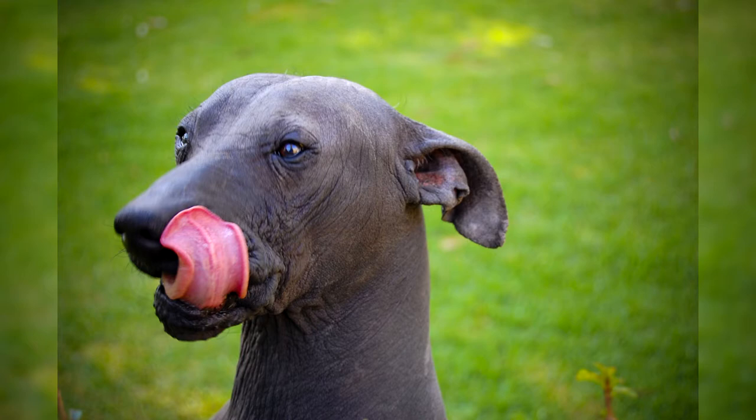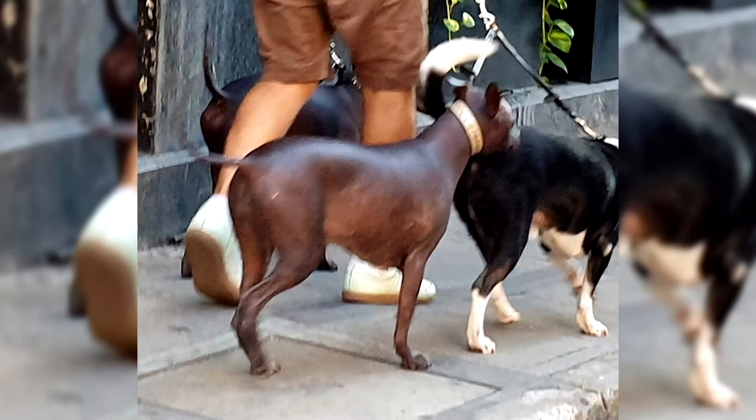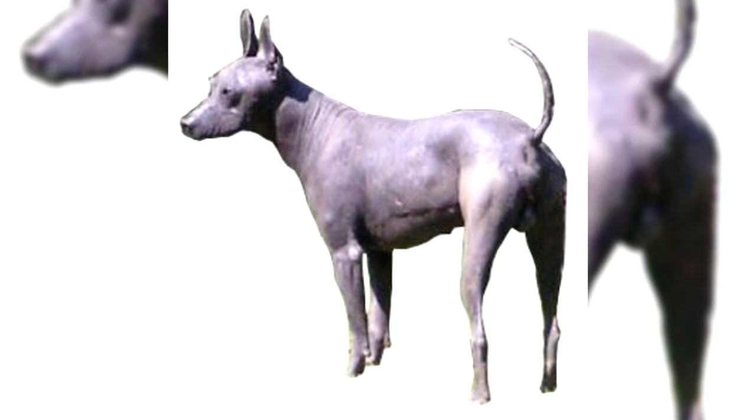The Xoloitzcuintli, or Xolo, also known as the Mexican hairless dog, is one of several breeds of hairless dog. It is found in standard, miniature, and toy sizes. The Xolo also comes in a coated variety, and coated and hairless can be born in the same litter. It is characterized by its lack of hair, wrinkles, and dental abnormalities.